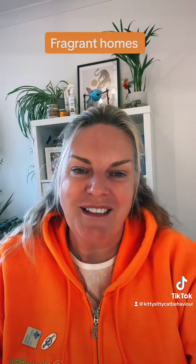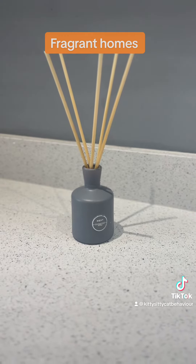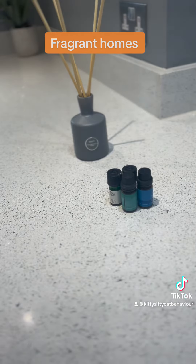Reed diffusers are generally considered safe, but make sure they're in an area where your cats can't get to them. They are a lot more diluted than the neat essential oils.